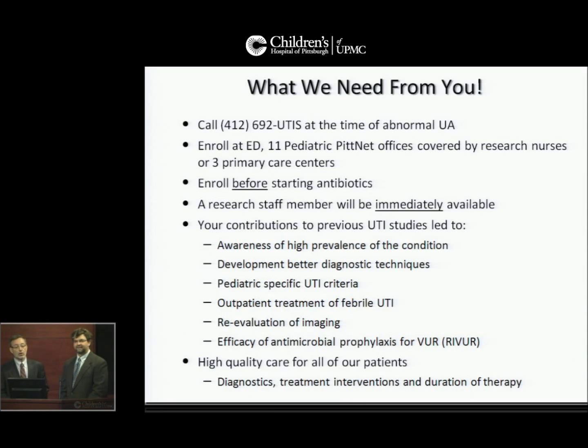What do we need from you? Call 412-692-UTIs at the time of an abnormal urinalysis. Patients will be enrolled at the emergency department, at 11 pediatric PittNet offices covered by research nurses, or at three primary care centers. They must be enrolled before starting antibiotic treatment, and a research staff member will be immediately available. Your contributions to previous studies have led to awareness of the high prevalence of the condition, development of better diagnostic techniques, pediatric-specific UTI criteria, outpatient treatment of febrile UTIs, and re-evaluation of imaging. Most importantly, high-quality care for all of our patients.